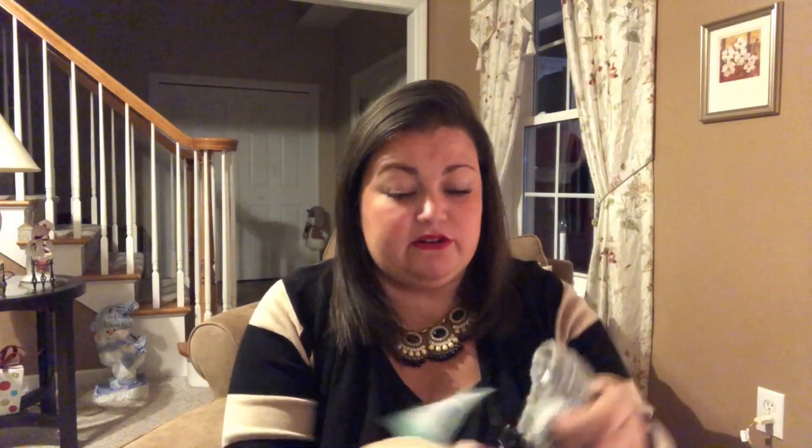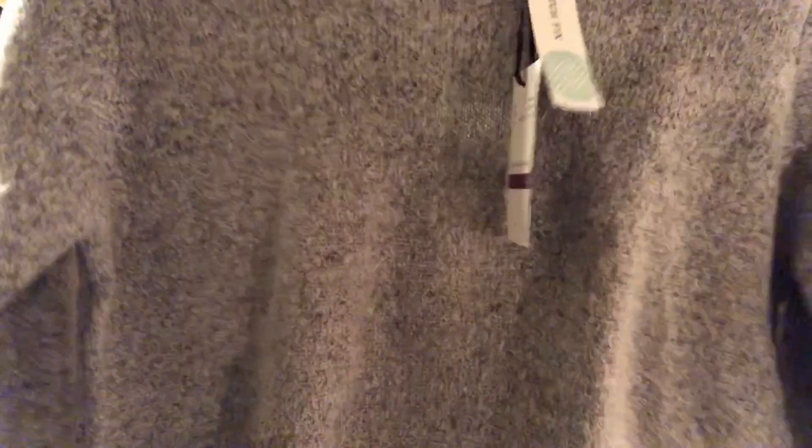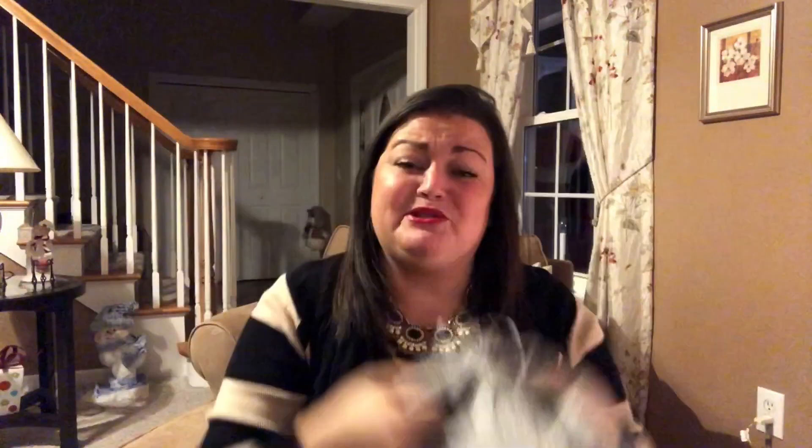Lastly I have the Madison and Lily bell bow neck pullover in light gray. The front is pretty, but the back has these bows which are cute — however it's cut out so you'd have to wear something underneath, and I don't really like layering that much. It's so soft though, so you never know. I'm going to go try everything on and I'll be right back.